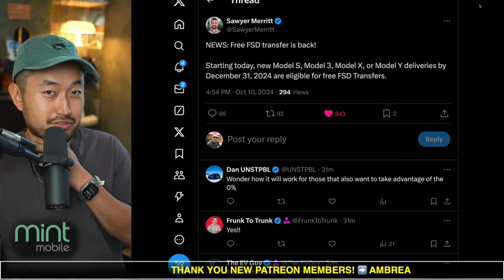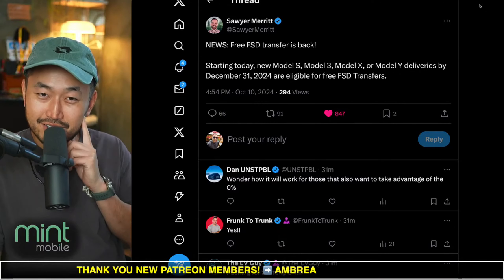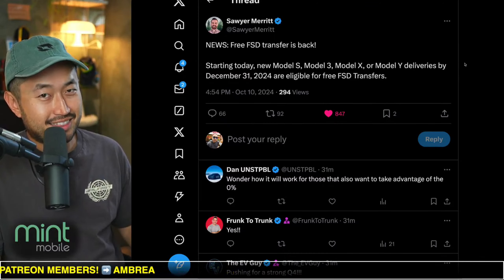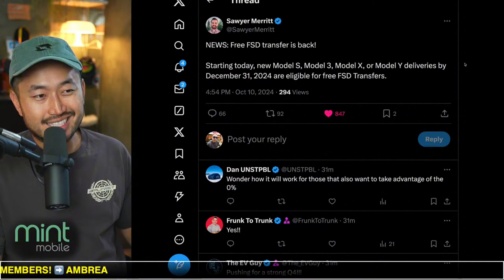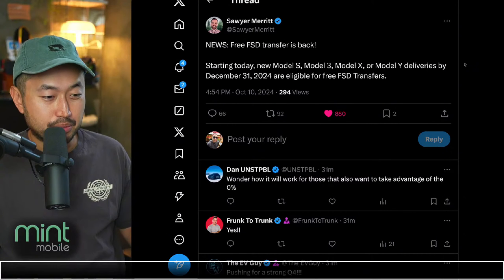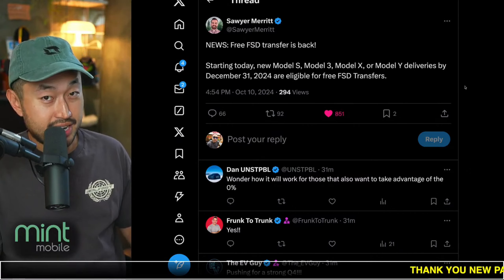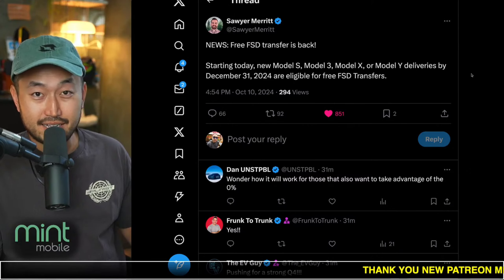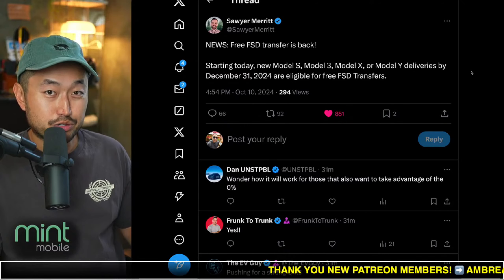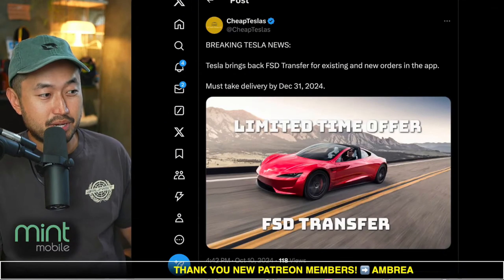I'm curious — if you've got full self-driving on an old vehicle and you transfer it to a new vehicle, could you get 0%? That would be very interesting, and maybe that's like the hack. There's another hack going around right now that you can't get unless you're a Tesla employee. Tesla employees, I believe, get full self-driving for free, and with that attached to their account on the vehicle, they can also get 0% without paying an extra cost for full self-driving, which is pretty interesting to see. Let me know what you're thinking.